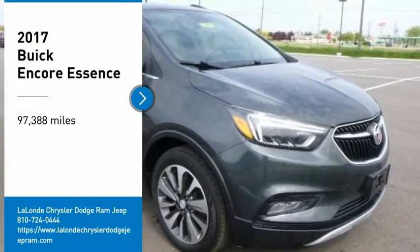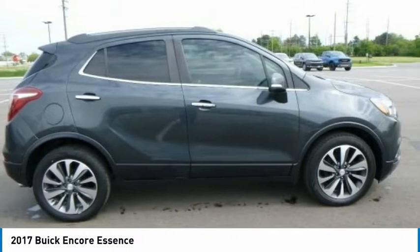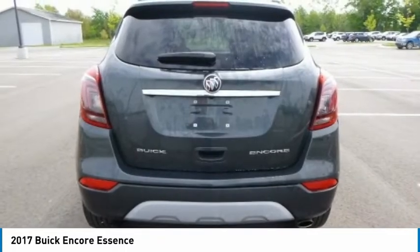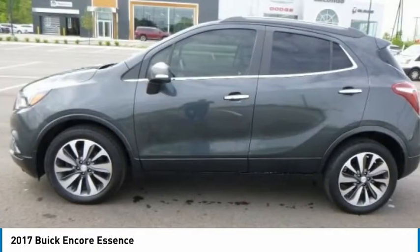Looking for the right vehicle? Check out the 2017 Encore. The Encore captures Buick's traditional strengths while demonstrating luxury and style in a petite size. It's amazingly quiet at freeway speeds, and the suspension engulfs pavement imperfections, providing passengers with a pampered ride.